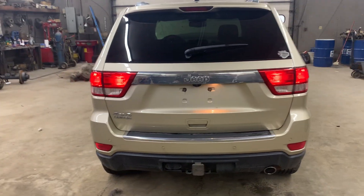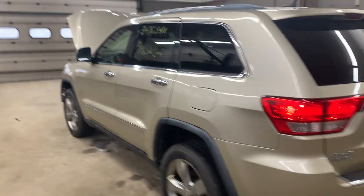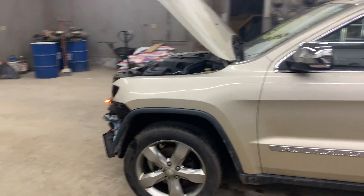Rear bumper, tailgate — the gate power lifts. The left side's in real nice shape as well. Both doors look good, and the fender is in good shape with no damage on it.